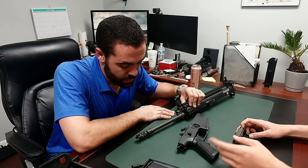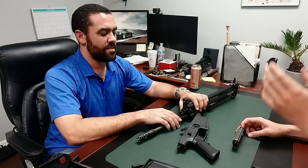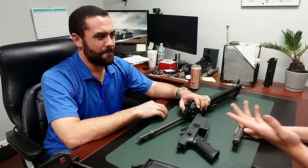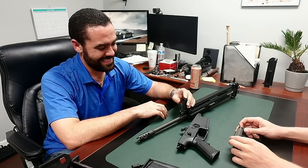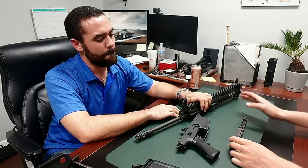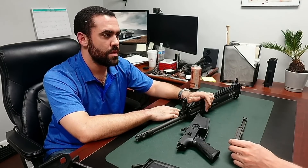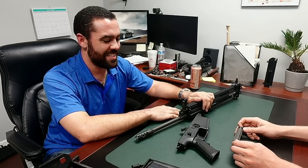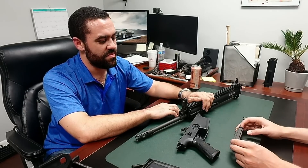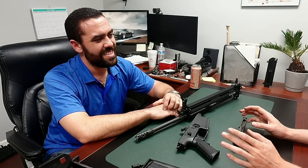If that happened with a one-off custom build gun, everyone would say bad builder, bad gun, bad company — never buy from them. Look at what happened whenever IO Inc. made AKs that broke under things that shouldn't break them — everybody wanted to dog pile on them. Whenever FN does this, SCAR owners carry water for the company.